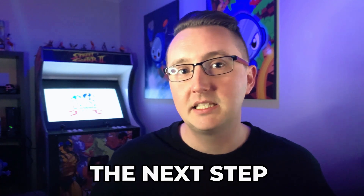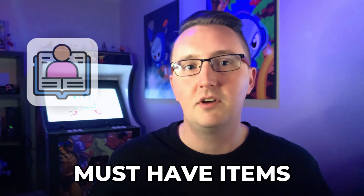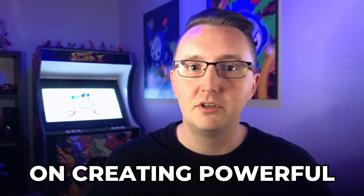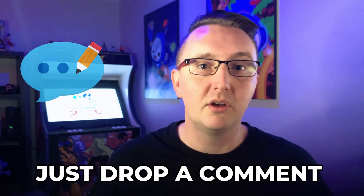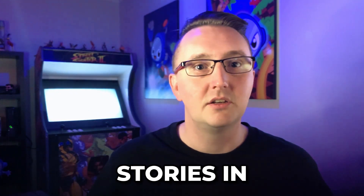With that complete, the next step I suggest is creating user stories for each of your must-have items. I'm not going to go into detail in this video on creating powerful user stories, but if you want to know more about them or would like a template to create your own, just drop a comment below this video. I also plan to release a video just on user stories in the not too distant future.